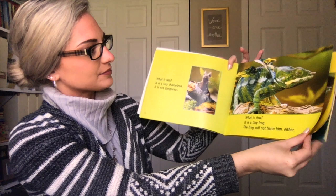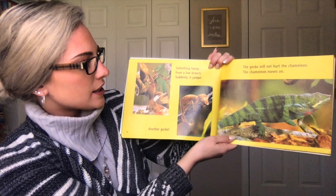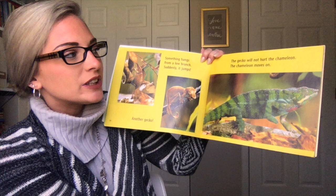Something hangs from a low branch. Suddenly it jumps. Another gecko! The gecko will not hurt the chameleon. The chameleon moves on.